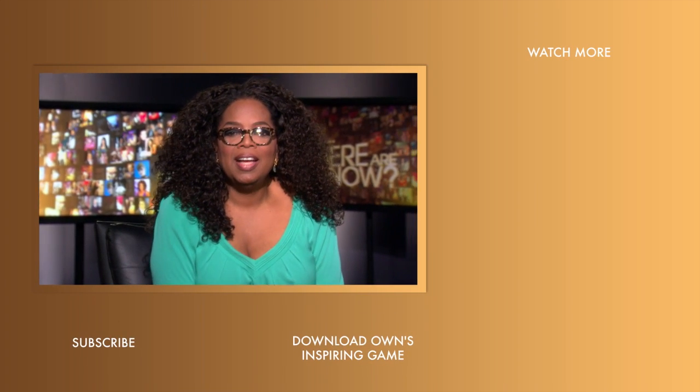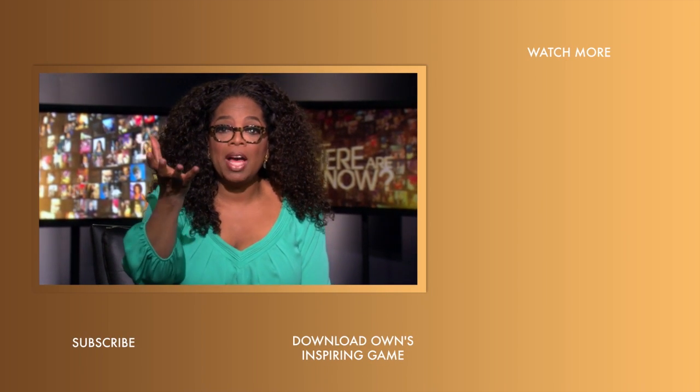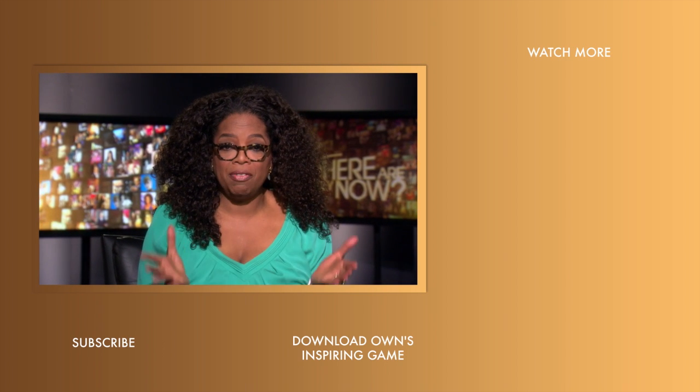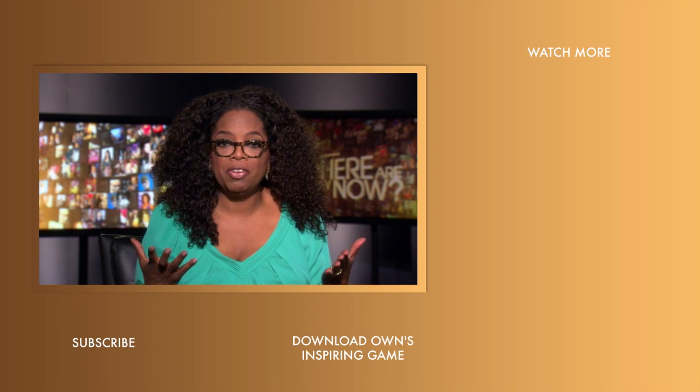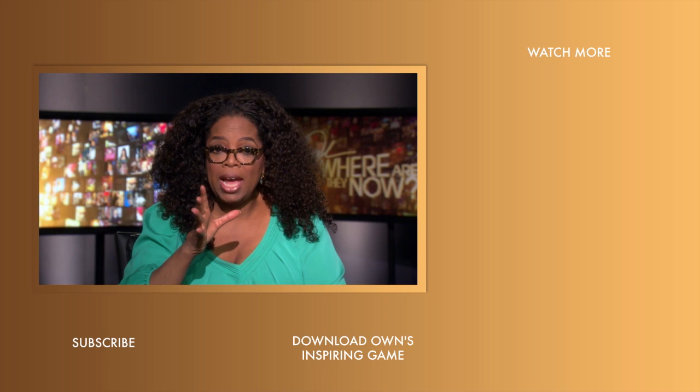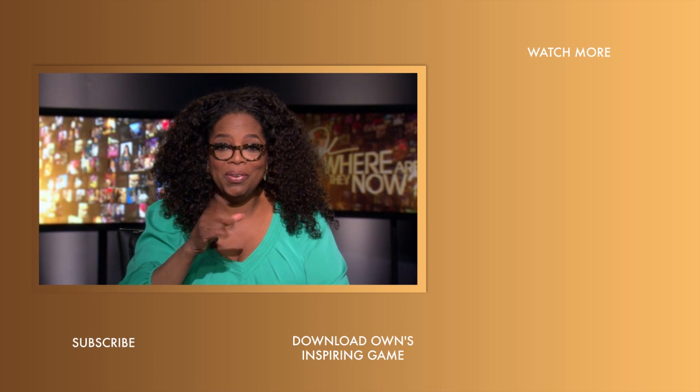Hi, YouTubers. I'm excited to give you an update about our own YouTube channel. Now you can find new videos every day — the kind of videos that will make you look at life differently. They may even make you laugh a little bit. Subscribe to the OWN channel today and we'll see you on YouTube.